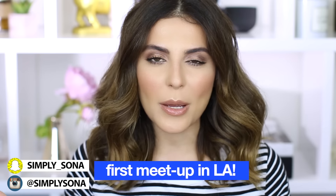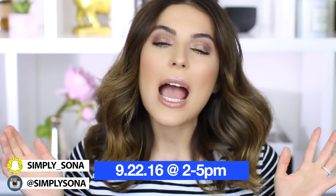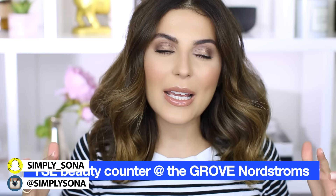I also have one more announcement: I'm having a meetup in Los Angeles on September 22nd from 2 p.m. to 5 p.m. It's going to be at the YSL Beauty counter in Nordstrom at the Grove. I've been dying to have a meetup in LA so I can meet you guys. If you're going to be around, I would absolutely love to see you — lots of hugs, selfies, all sorts of fun stuff. Info will be in the description box.